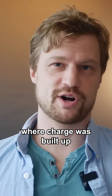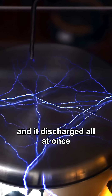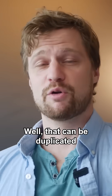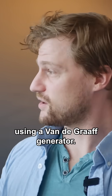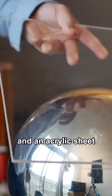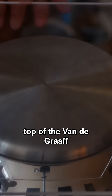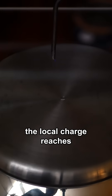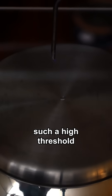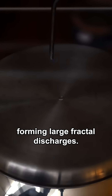The first scenario where charge was built up over a large laminar area and it discharged all at once in one continuous sheet — that can be duplicated using a Van de Graaff generator. The metal dome resembles a source for local charging, and an acrylic sheet acts as a laminar area to accumulate that charge. Placing the acrylic on top of the Van de Graaff and cranking up the power, the local charge reaches such a high threshold that it eventually flashes over, forming large fractal discharges.